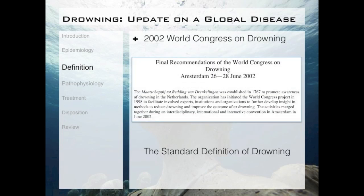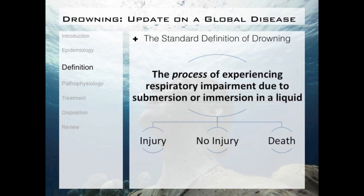The solution came in 2002, when the World Congress on Drowning met in Amsterdam. They developed a set of recommendations to help improve surveillance, data collection, and prevention of drowning, the most important of which was the standard definition of drowning. These recommendations define drowning as the process of experiencing respiratory impairment due to submersion or immersion in a liquid. In addition, drowning could have three possible outcomes: injury, no injury, or death.